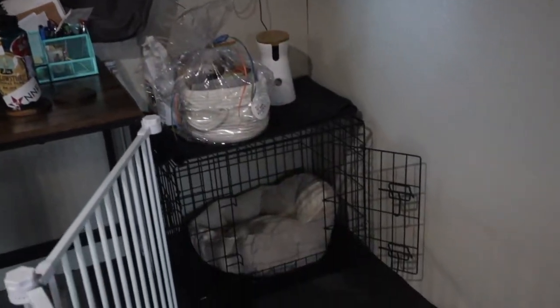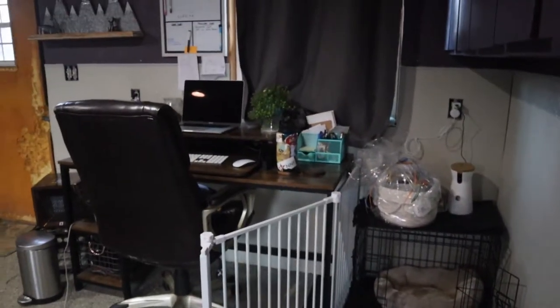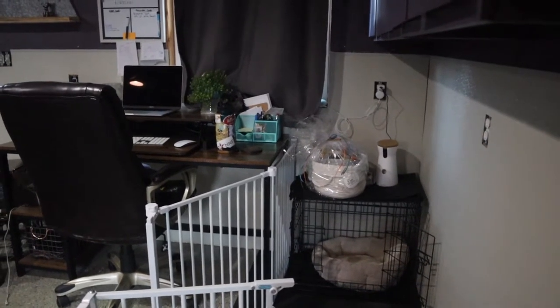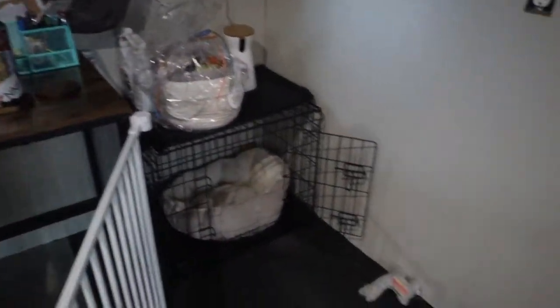In the puppy pen, I have a crate with a nice cushy bed in it, and that crate is right next to my desk. The puppy is likely to naturally fall asleep in that crate and snooze while I'm working, because it's closest to me. That should make crate training a little bit easier.